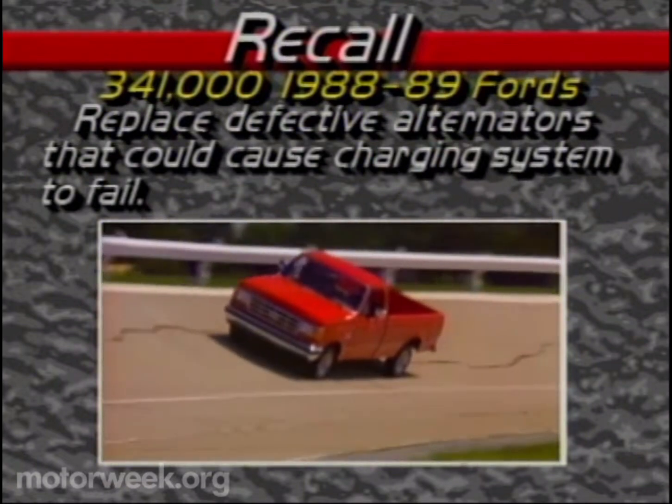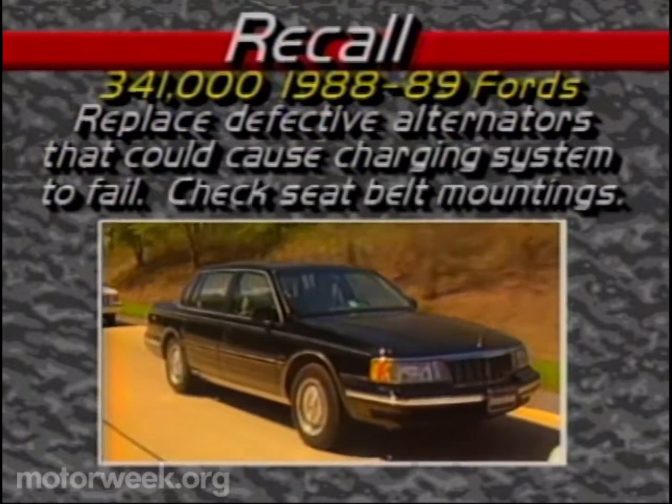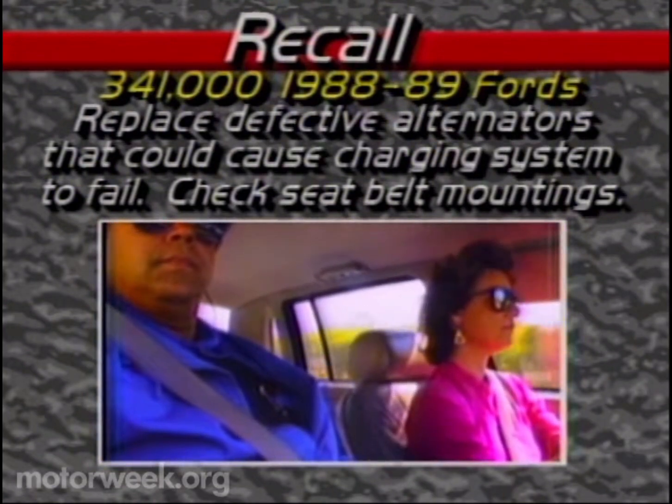The defective alternators could cause the charging system to fail. Ford is also recalling some 1989 Lincoln Continentals — 750 of the cars may have left the factory with loose seatbelt mounting bolts. Ford would like to inspect those cars to make sure there's no safety hazard.